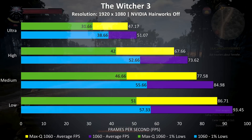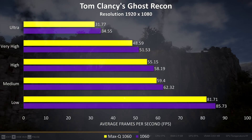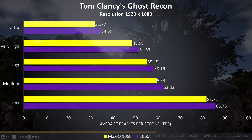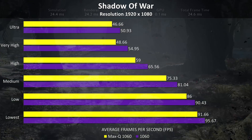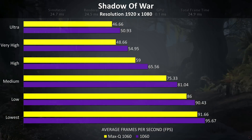Ghost Recon is another resource-intensive game, and here we can see even less of a performance difference between the two graphics cards. I wasn't personally able to tell the difference between the two while playing, and I think that's illustrated by these results. Shadow of War had fairly similar results — the increases with the regular 1060 aren't really all that much above the Max-Q 1060 in this game.